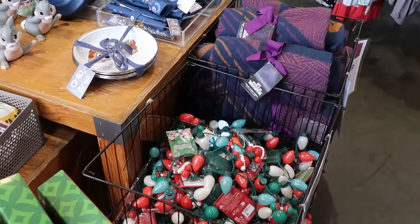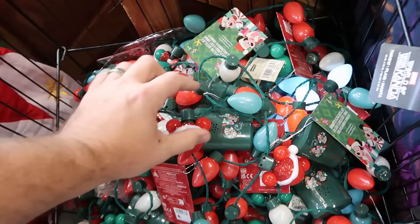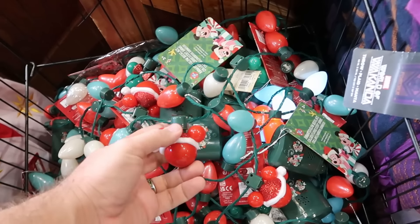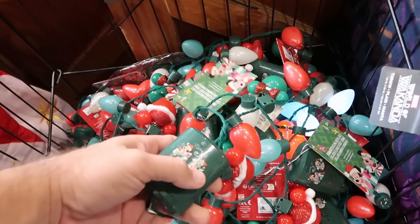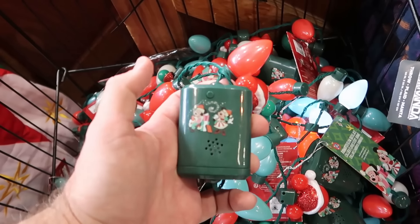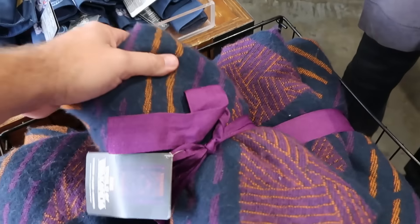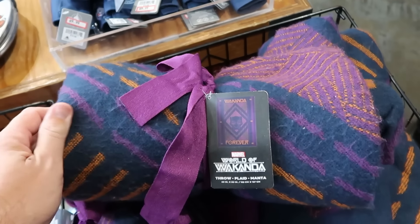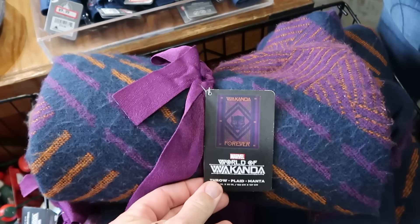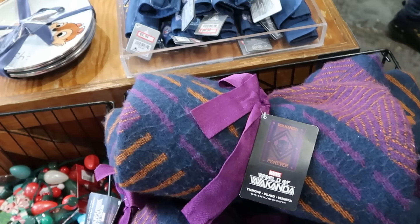Right over here is a basket of Christmas ornament necklaces with all the Christmas lights and Mickey with the Santa hat — $7.99 from this past Christmas celebration, comes with a little on/off switch. Right next door, part of the Black Panther Marvel Wakanda Forever series, they have really nice throw blankets — 60 by 50 inches, it says Wakanda Forever, really soft — $30 from $70.